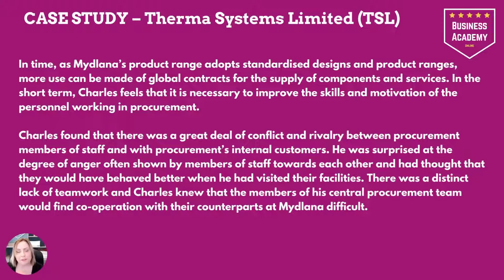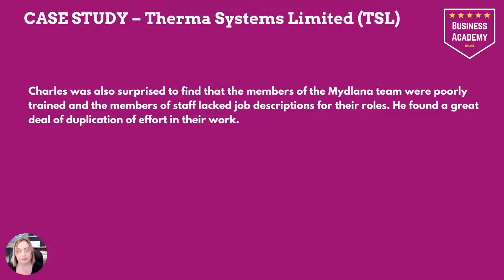Charles found a great deal of conflict and rivalry between procurement members of staff and with procurement's internal customers. He was surprised at the degree of anger often shown by members of staff towards each other, even when he visited the facilities. There was a distinct lack of teamwork, and Charles knew that the members of his central procurement team would find cooperation with their counterparts at Midlana difficult. He was also surprised to find that the members of the Midlana team were poorly trained and lacked job descriptions for their roles, with a great deal of duplication of effort in their work.